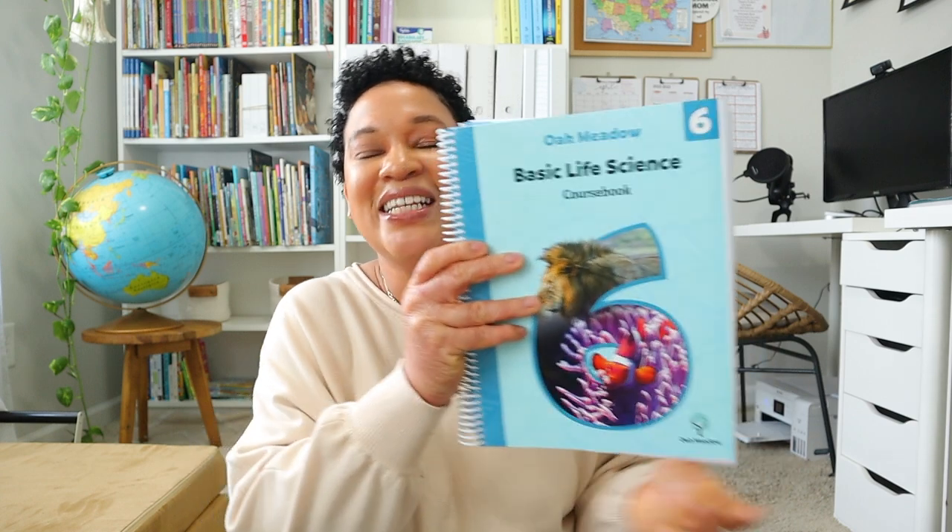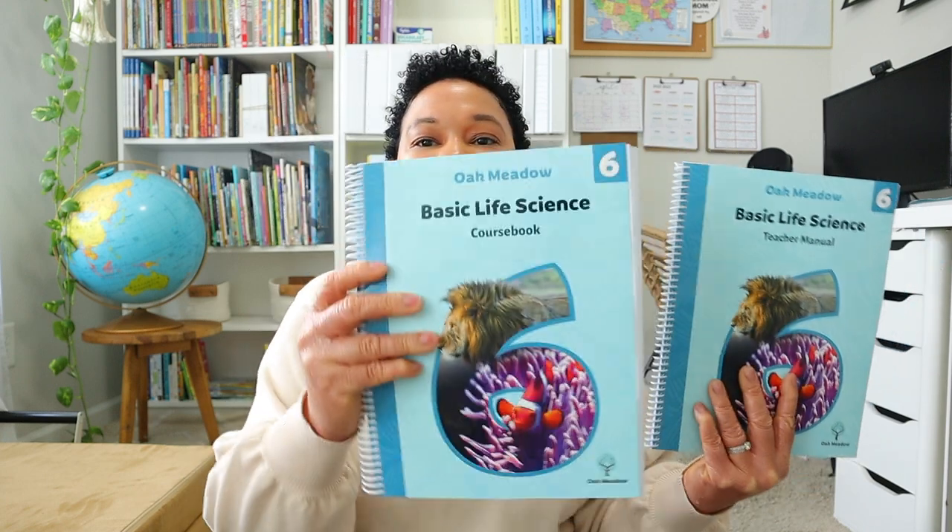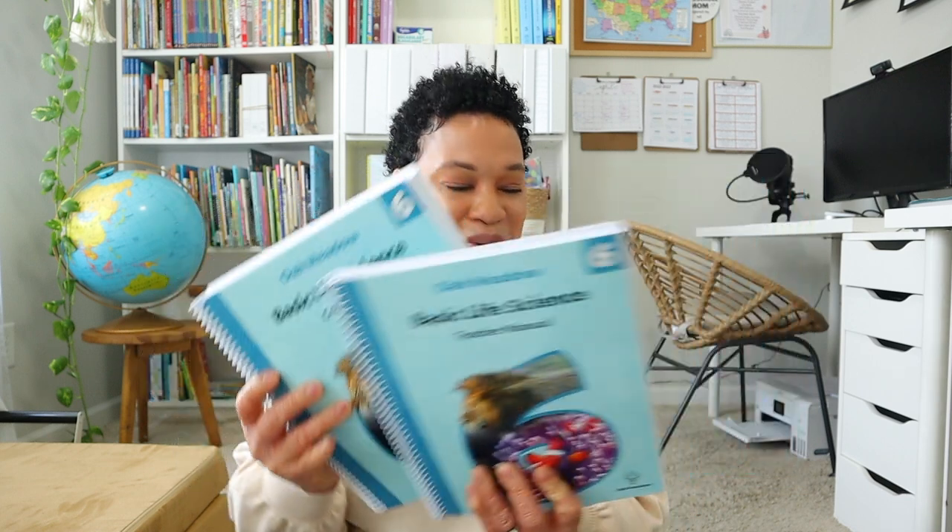For science we are going to be doing Oak Meadow's Basic Life Science, and I'm really excited. Brielle is going to get the opportunity to master skills like writing a lab report, and we're going to be using our microscope this year. I'm excited for us to dig really deep into life science. This is the student course book and the teacher's manual.